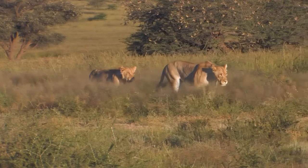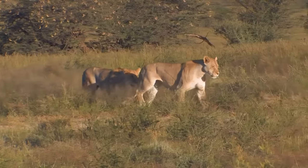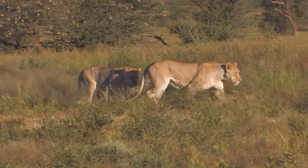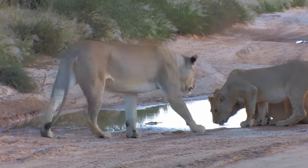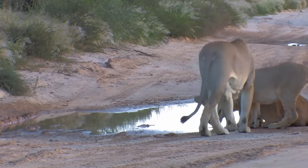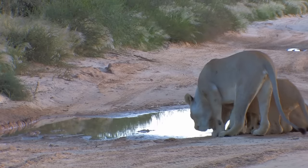It's early in the morning, and the Norsep pride of lions is coming back from a night of hunting. This group, which hangs out near the dried-out Norsep riverbed, contains one male, two females, and five young ones, all under the age of three.